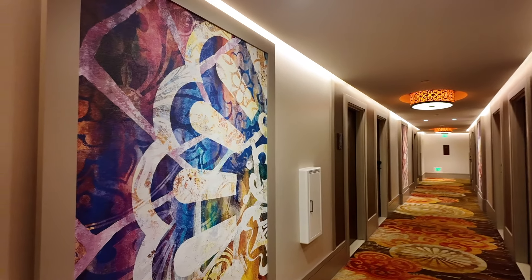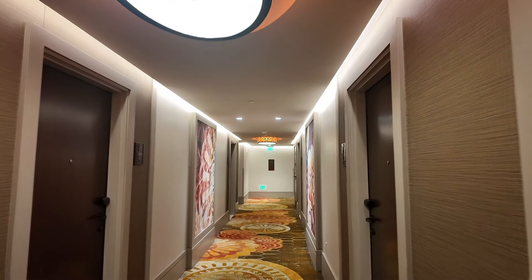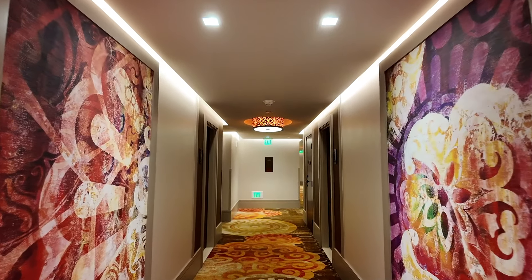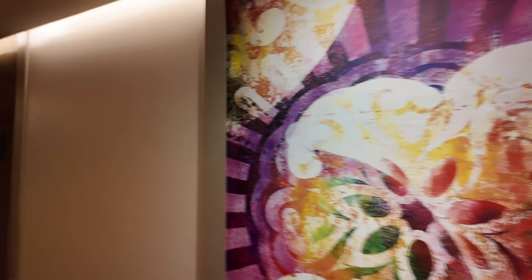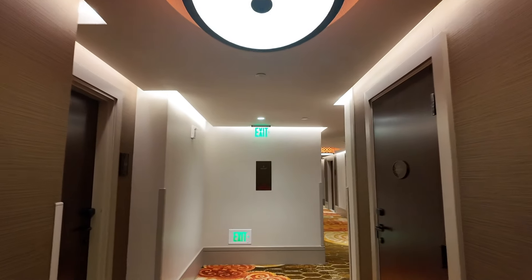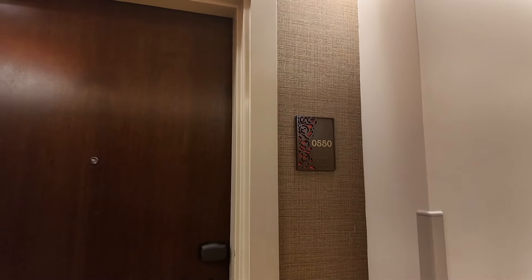I love the artwork and the carpet, the lights — there's just this beautiful theming. It's all based around Salvador Dali's work and it's just gorgeous. In some of the artwork there are actually hidden Mickeys as well. It's so amazing and so peaceful up here. This is our room — we are in room 550. Let's go in.